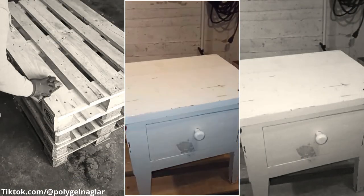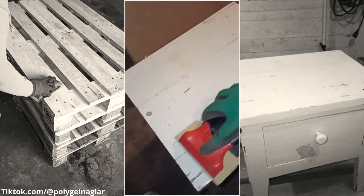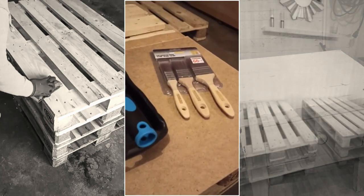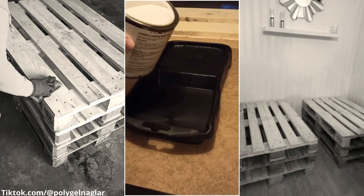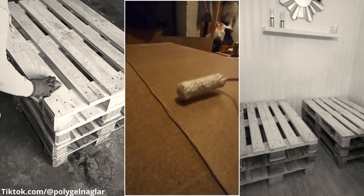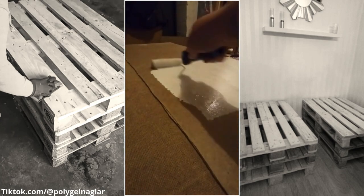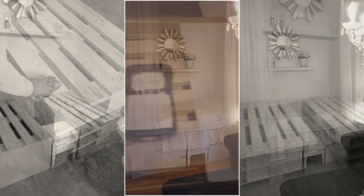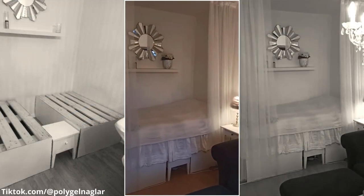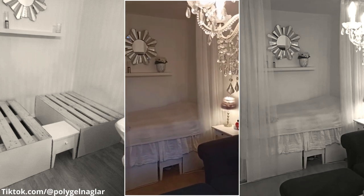You only need to get six wooden pallets, a nightstand, and plywood boards. First, sand the pallets thoroughly to remove any splinters. Then, stack up the pallets creating two piles with the nightstand in between. Cover the sides and tops with plywood boards. Finally, top them with a comfortable mattress.